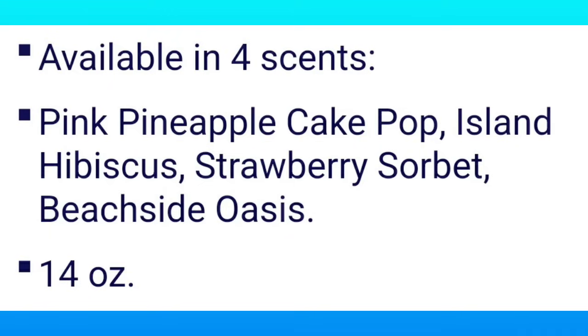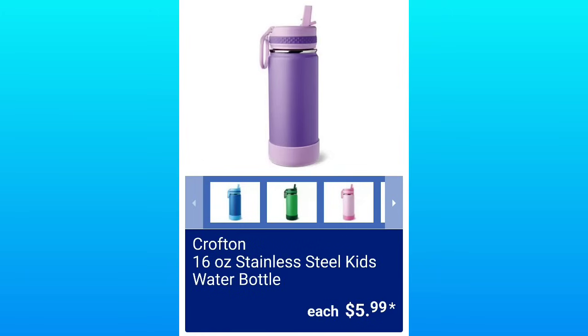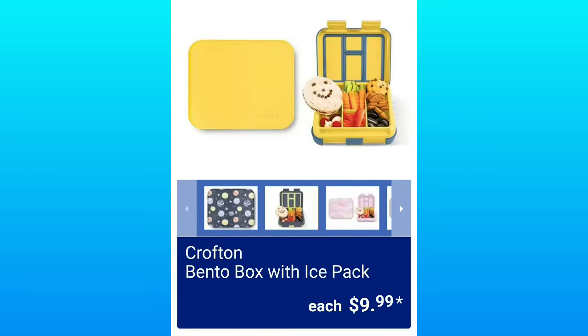The candle scents are Pink Pineapple Cake Pop, Island Hibiscus, Strawberry Sorbet, Beachside Oasis — and we still don't know if they took out the soy candles. If you know, let me know. Crofton 16-Ounce Stainless Steel Kids Water Bottles — that's one of the reasons I liked those candles, but they've taken it out of the description.